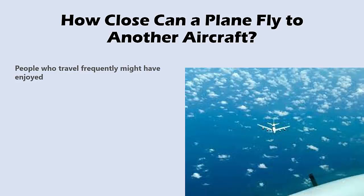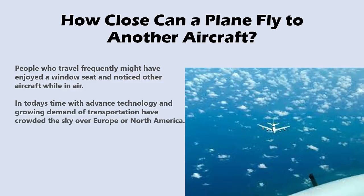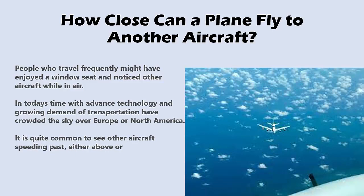People who travel frequently might have enjoyed a window seat and noticed other aircraft while in the air. In today's time, with advanced technology and growing demand for transportation, the sky over Europe or North America has become very crowded. It is quite common to see other aircraft speeding past, either above or below.